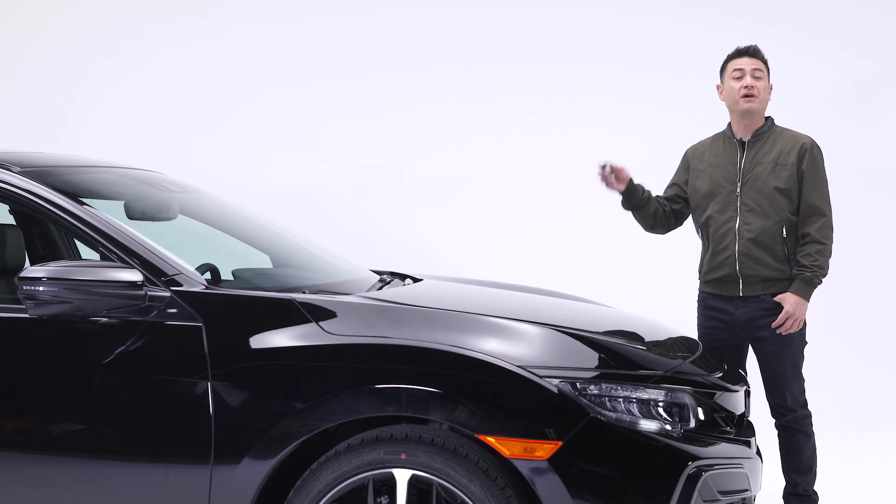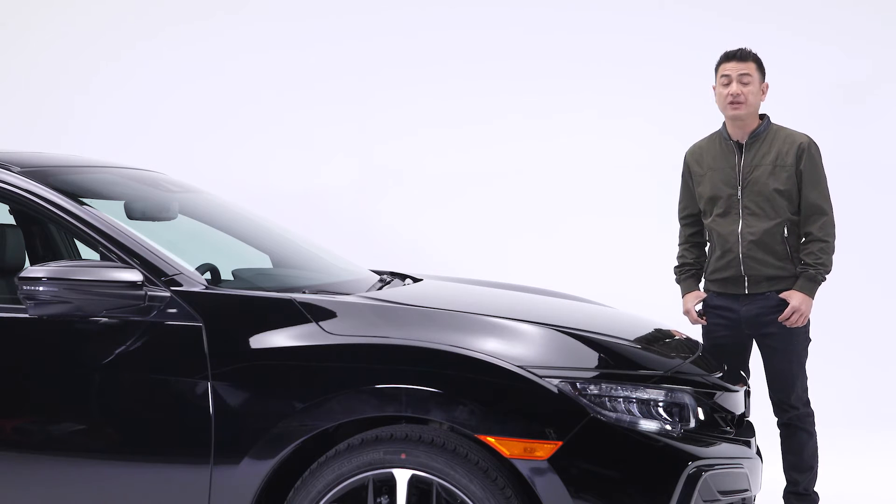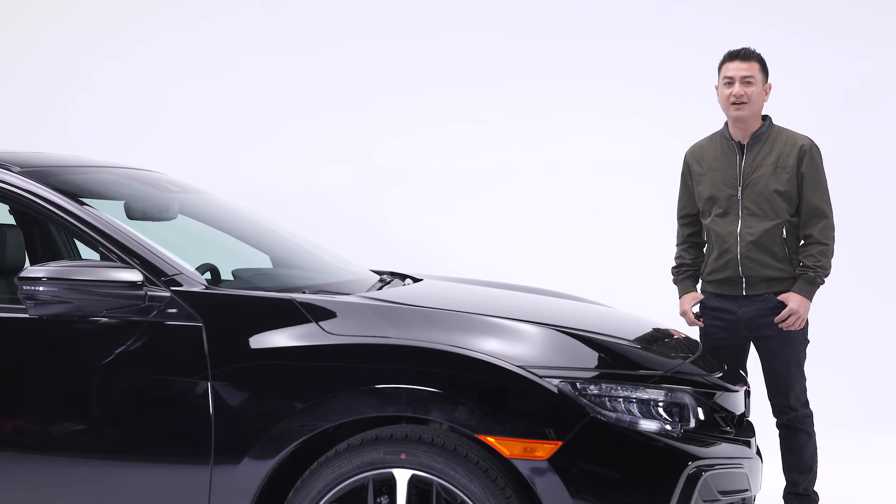Another great feature is this multi-function key fob. With the key in your pocket, access to the car is made easy with the proximity key entry system and remote start. Plus Honda's walk-away auto lock system that automatically locks the doors when you walk away from your vehicle, adding an element of convenience and peace of mind.